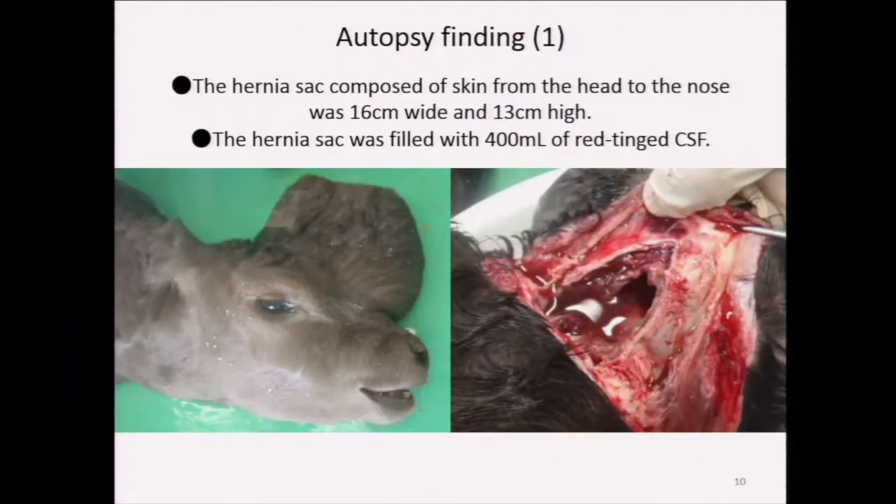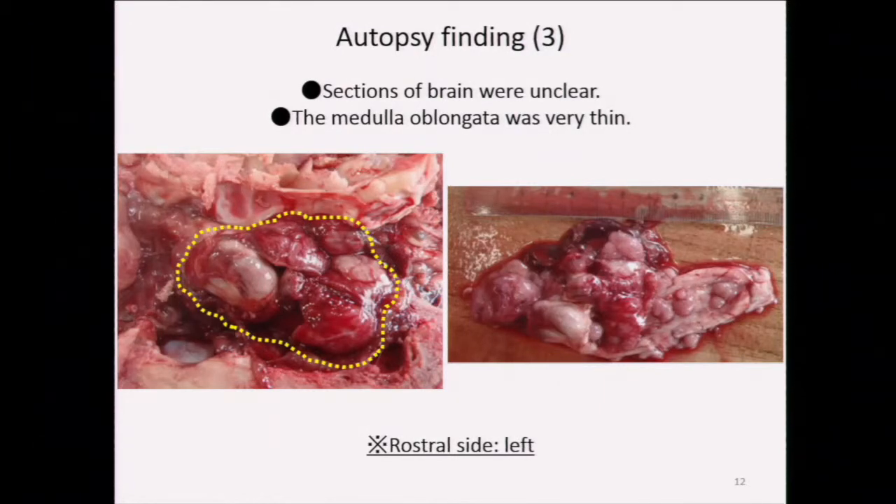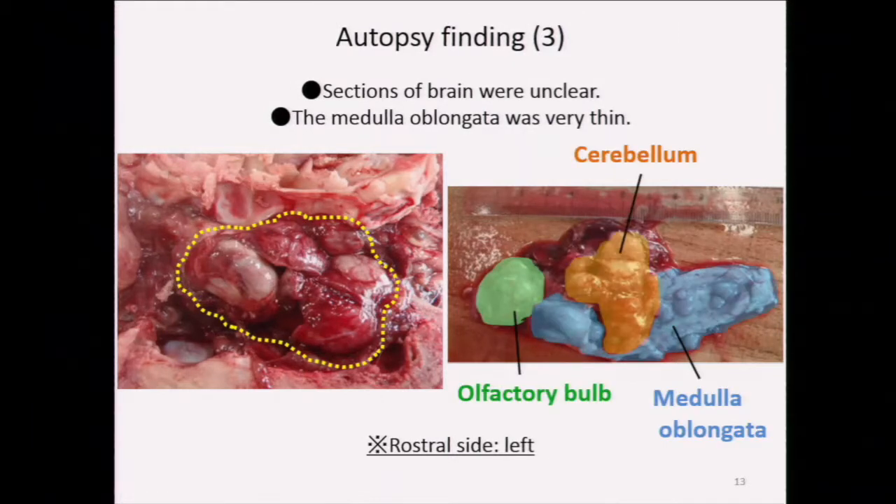I will show you the autopsy findings. The cephalocele comprising skin from the head to the nose was 16 centimeters wide and 13 centimeters high, and was filled with 400 milliliters of red-tinged CSF. The frontal bone had a hole with a diameter of 5 centimeters, and the bony protrusion was 3 centimeters long. The cranial cavity was narrow. Sections of the brain were unclear and the volume was quite small, which was related to the narrow cranial cavity. Also, the medulla oblongata was very thin. The section findings matched our antemortem physical predictions. No joints or major organs were abnormal except for slight hyperemia of the spinal cord.